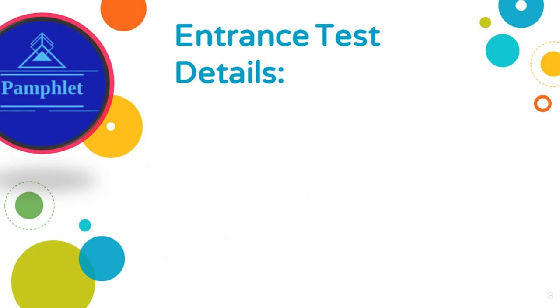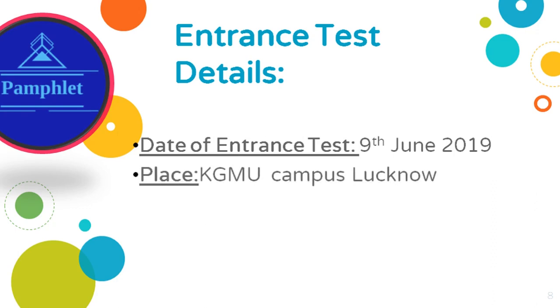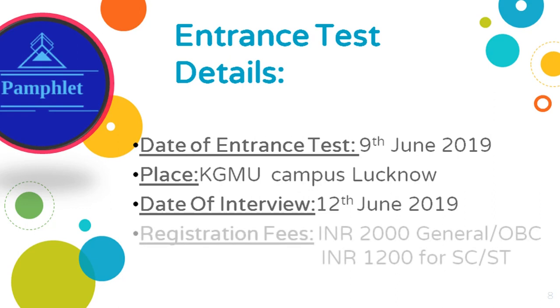Date of entrance test is June 9, 2019. Place of test is KGMU Campus, Lucknow. Date of interview is 12th June 2019. Registration fee is rupees 2000 for general and OBC, and rupees 1200 for SC and ST.